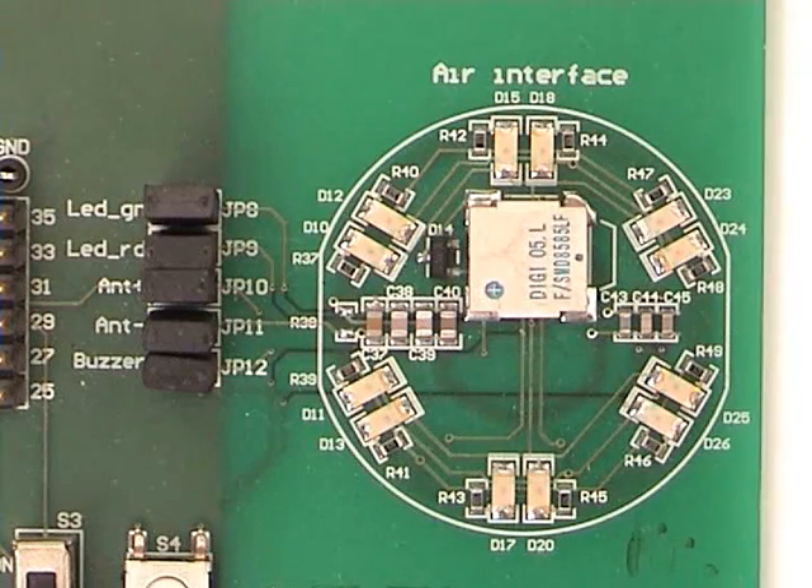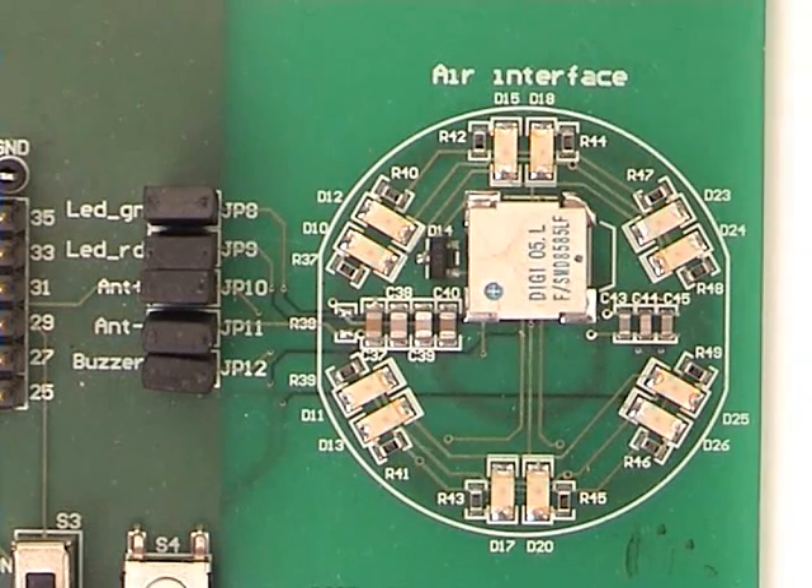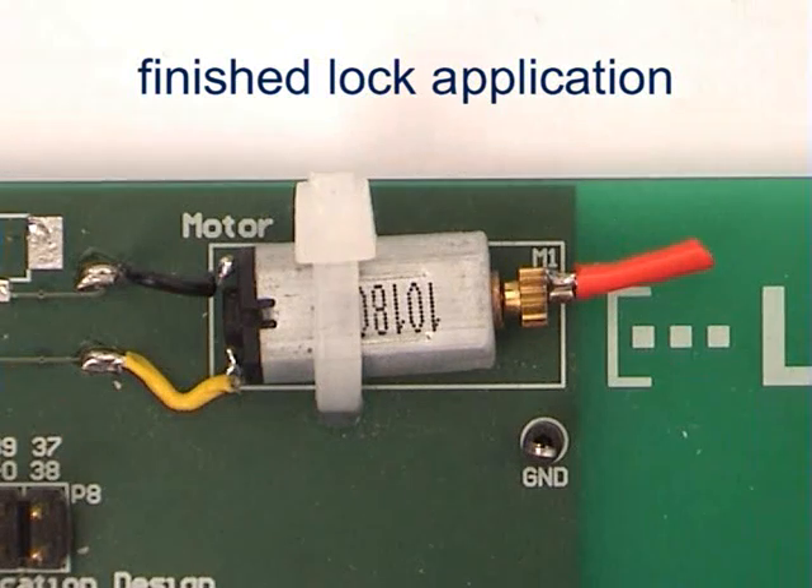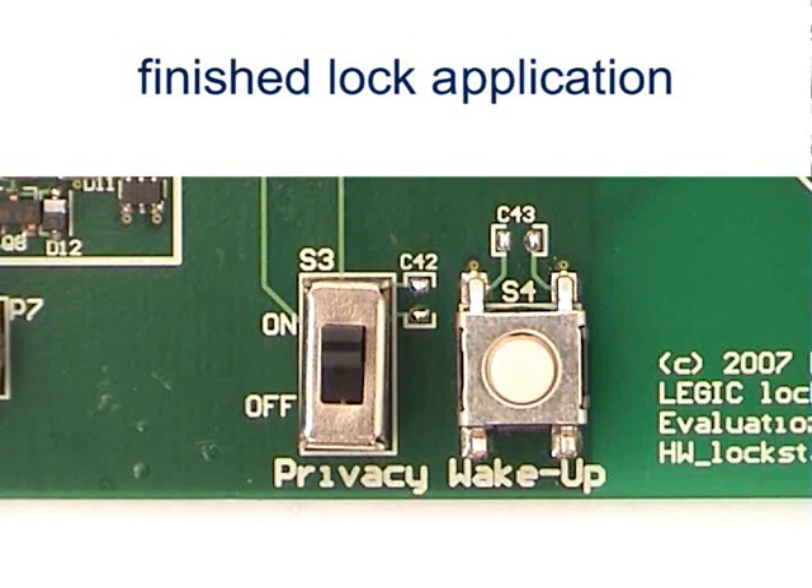LEDs and buzzers signal the battery status and guide the user. The motor control function is ready to use and signals can be optionally used.